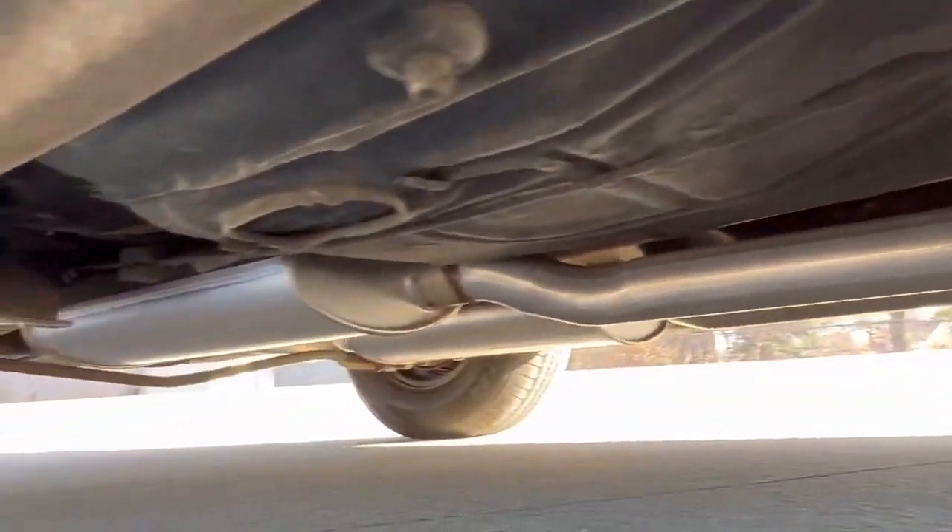Just a nice, nice Grand Prix here. Beautiful undercarriage — never been Z-Barded, all new exhaust system, solid throughout.